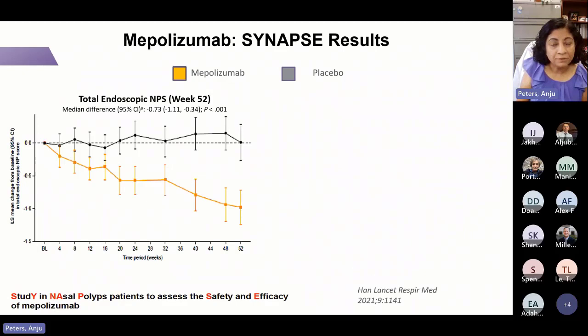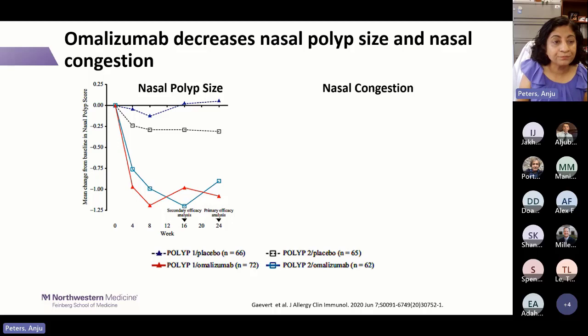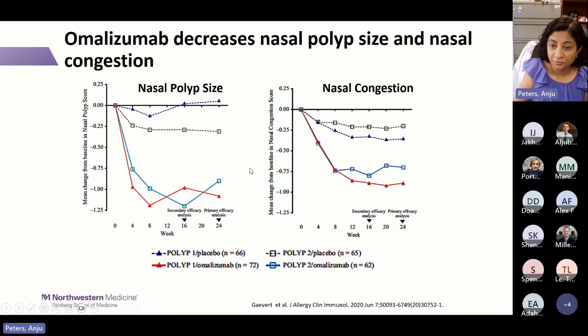Looking at need for rescue steroids and surgery in dupilumab phase three studies: placebo is in maroon, dupilumab in blue squares. There was a 74% reduction in steroid need and an 83% reduction in rescue surgery. Mepolizumab from the SYNAPSE study showed improvement in nasal polyp score by about one point median reduction, improved nasal obstruction, and reduced need for surgery. Omalizumab showed decreased polyp scores in two phase three studies, improving by about 1.25 points mean change, with improved nasal congestion.